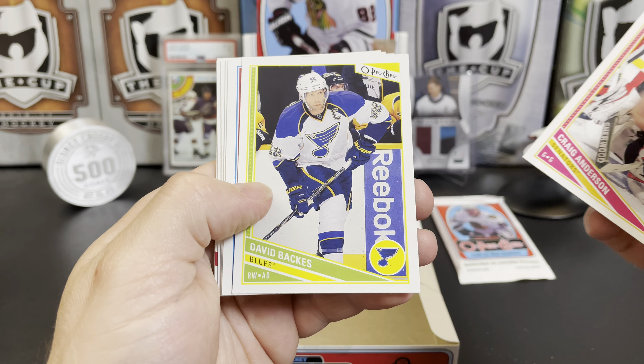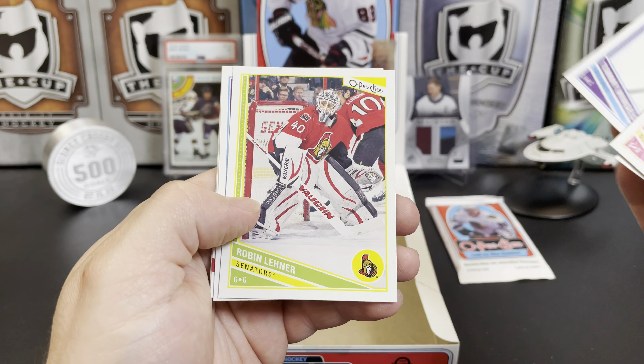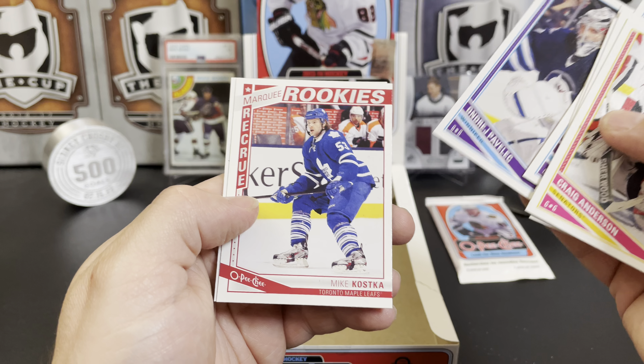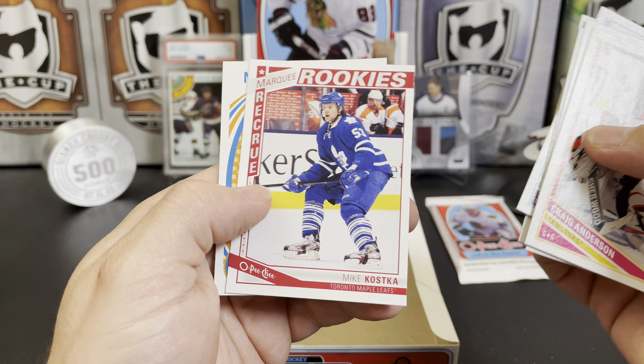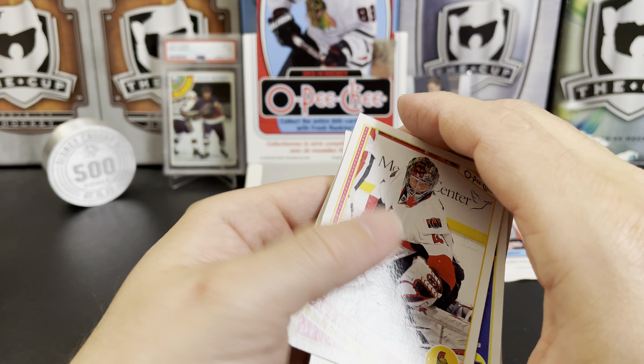Craig Anderson, David Backes, Benoit Pouliot, Tommy Wingels, Robin Lehner, Andre Pavlik, and Mike Kostka marquee rookie, and a Nathan Horton retro.